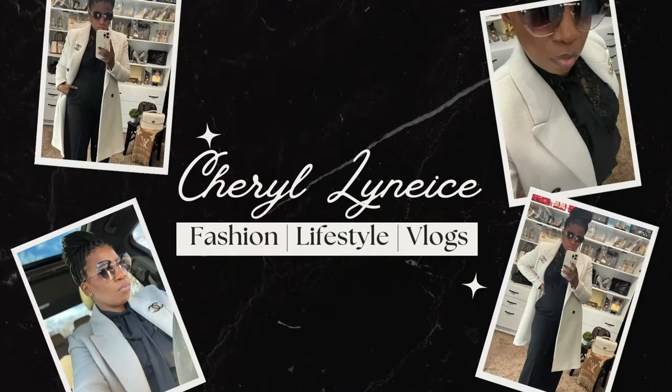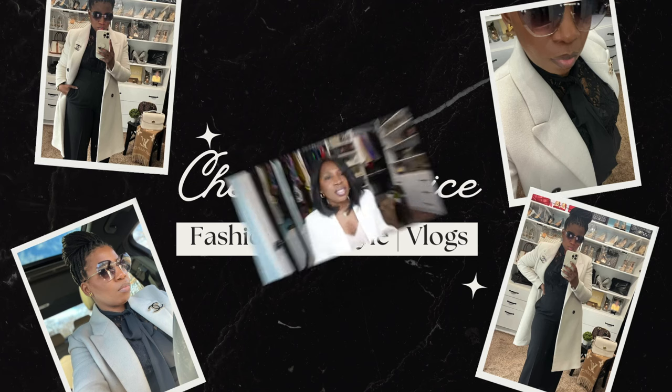Hey girl, and welcome back to the channel. If you are new here, my name is Cheryl, and on this channel we talk about fashion, beauty, lifestyle, and a little bit of vlogs. If you are interested in any of those things, please consider subscribing and hitting that notification bell so you don't miss another video.